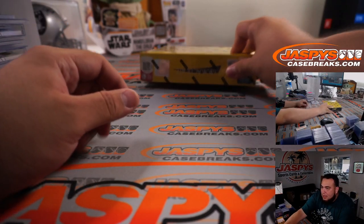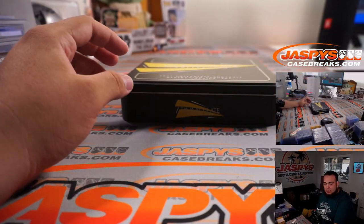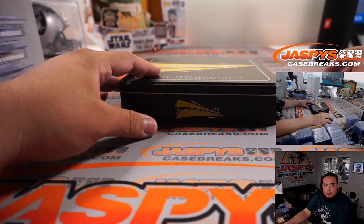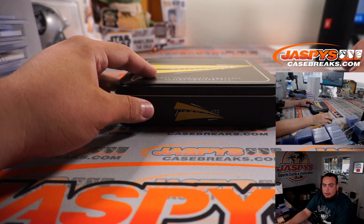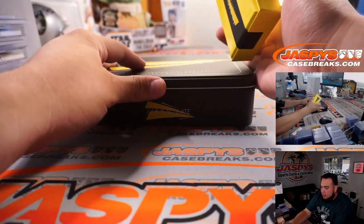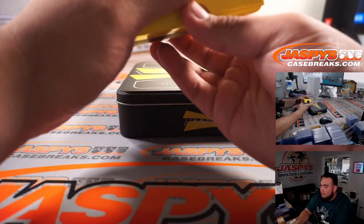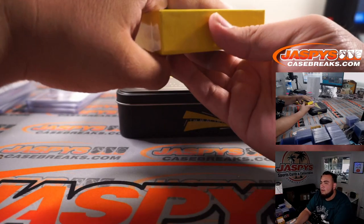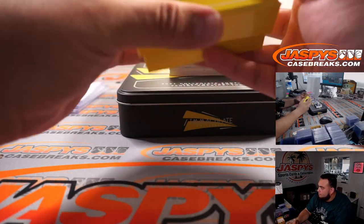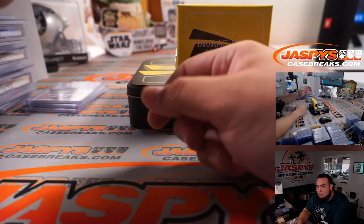Alright guys, last box. Again, Pick Your Team number two is also sold out - that'll be coming up after NT Basketball, Pick Your Team number seven. And of course we have Pick Your Team number three pretty close as well. So we'll probably be doing a good amount of breaks today of this. Nine left in number three and then six left in number two. Got a few more up there guys.